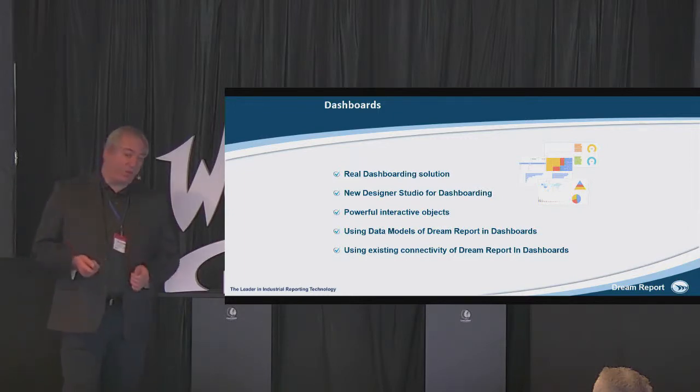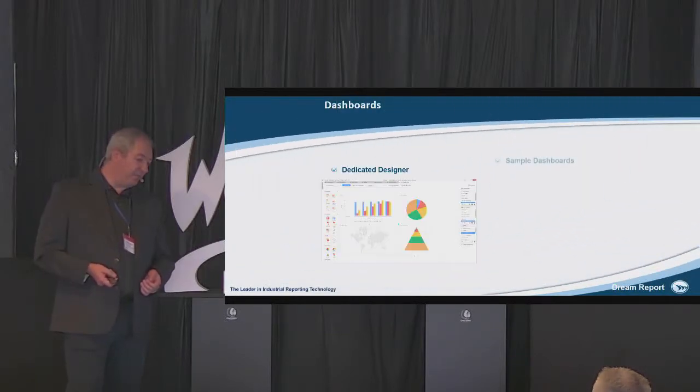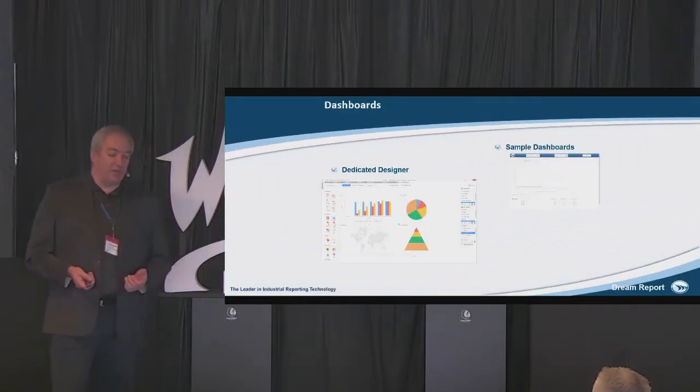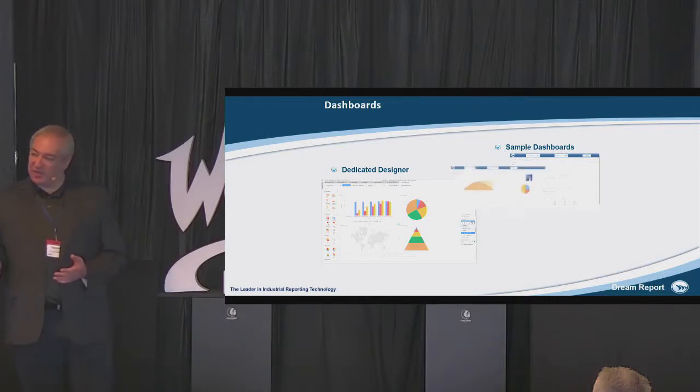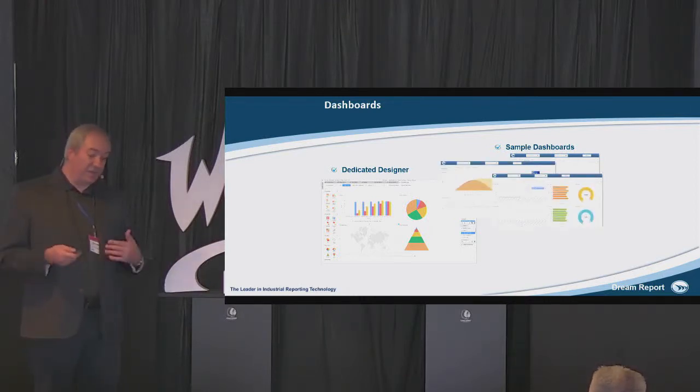We also have our own dashboard product integrated into Dream Report with a separate designer. It's a dedicated designer where you can build different dashboards — a separate set of graphical objects and separate functionality, but using the same data.